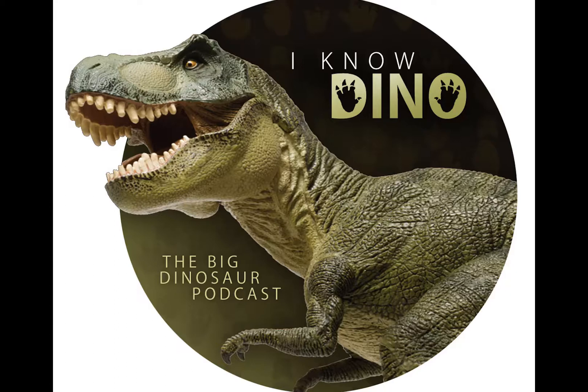Gallimimus was not that well known as a dinosaur until Jurassic Park came out in 1993. In the movie, more than two dozen Gallimimus stampede. To create that scene, the crew filmed themselves pretending to run like Gallimimus to help figure out how to animate it. Interestingly, Gallimimus was the only dinosaur in Jurassic Park to be completely CGI. You might also be able to see them in Jurassic Park 3 as decomposing embryos.